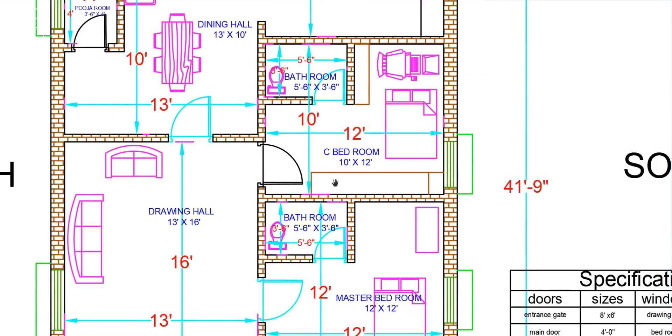Here we have the children's bedroom with cupboards. There are also bookshelves and a computer area, along with windows in this room.